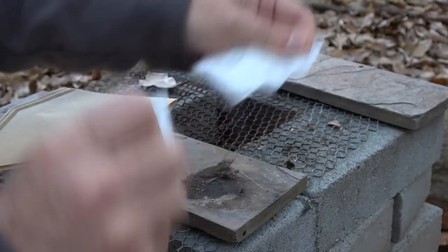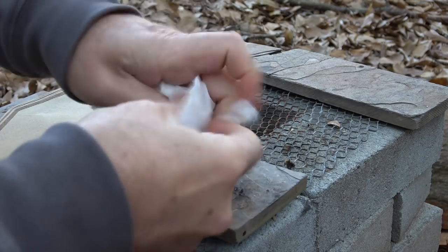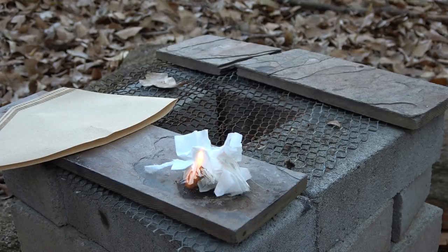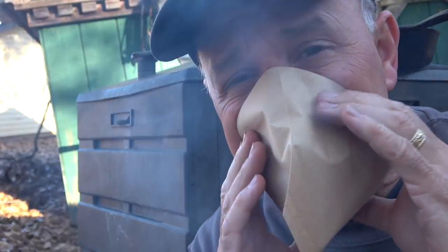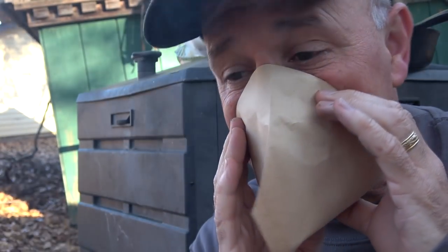This also makes a good fire tinder — it'll burn really nice. Also, if there's a lot of smoke around, put this over your face and use it as a mask, whether it's dust or smoke.